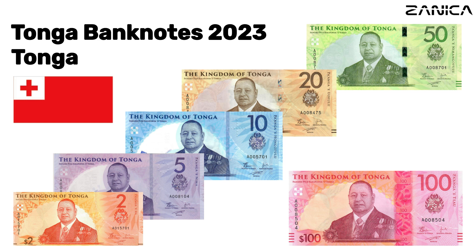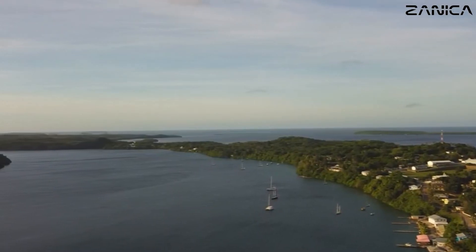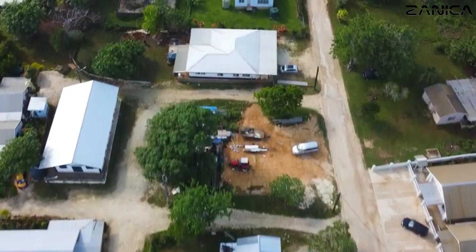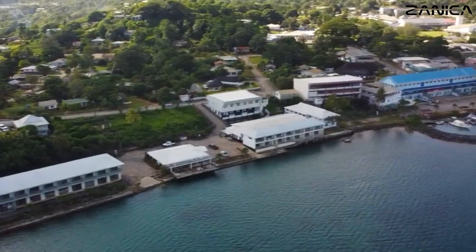Welcome, dear viewers, to a captivating journey into the heart of the Pacific, where history, culture, and art converge in the most unexpected way. Today, we explore the intriguing world of Tonga's currency, the Paanga. Buckle up for an adventure filled with vibrant colors, rich history, and the majestic stories behind each banknote.